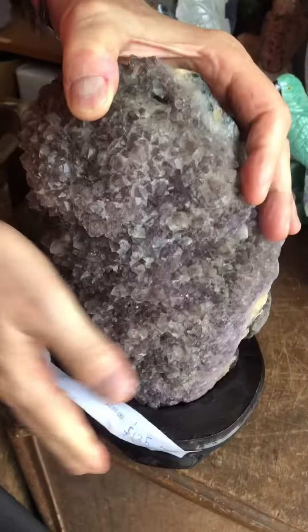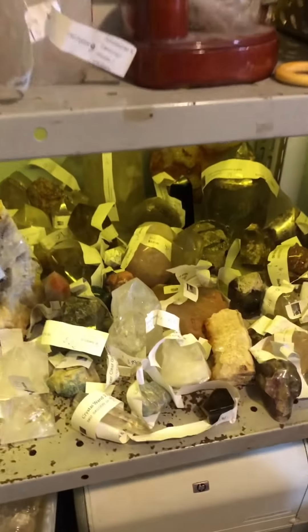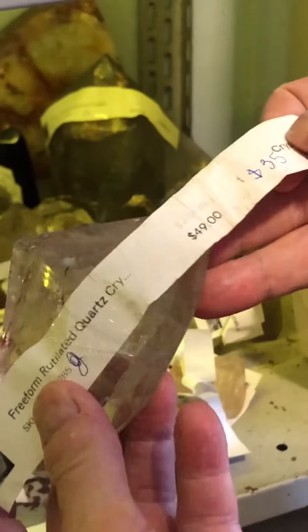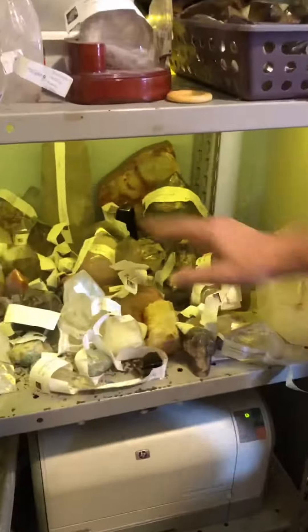Now we're going to go into my office and take more pictures of more things in here. You see all these items in here — I'll just grab one for fun's sake. Freeform rutilated crystal — it was $76, now it's on for $35. All these items, including this skull and all these crystals, are on the super sale.